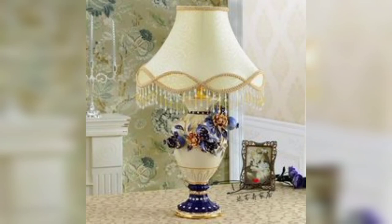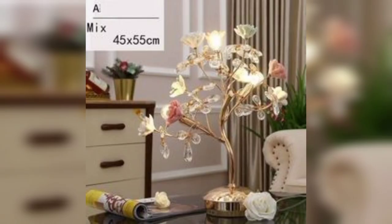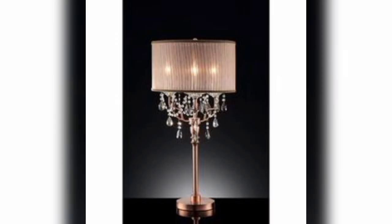Welcome to our YouTube video showcasing 20 stunning lamp decor ideas to add charm and illumination to your space. From contemporary designs to vintage-inspired pieces, we have gathered an array of options that will inspire your creativity and transform your home. Let's dive into these brilliant lamp decor ideas.